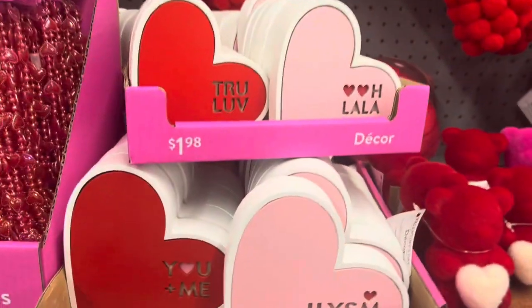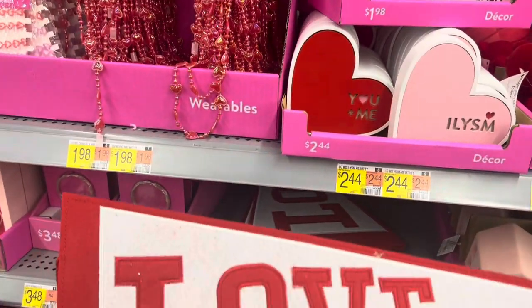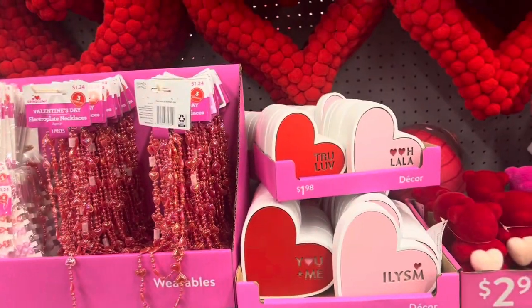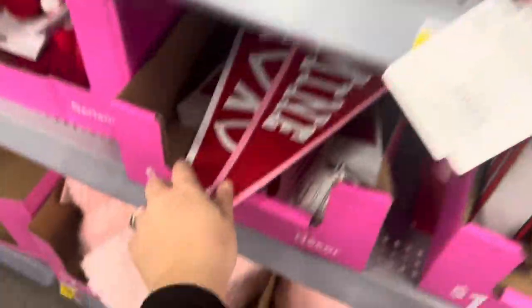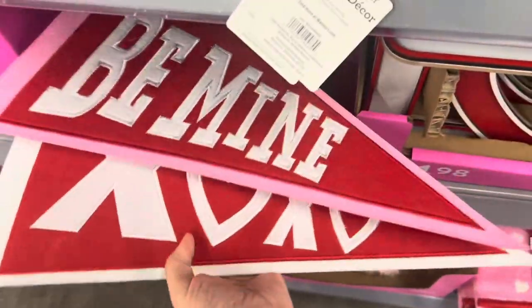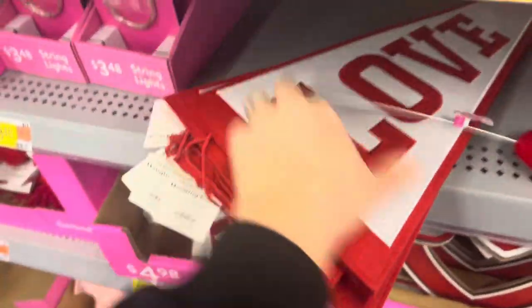These banners are cute — I want one of these for sure. The banners are $5, should be more like $2, but okay. There are other ones: one that says Be Mine, an XOXO one, and all these ones say Love.